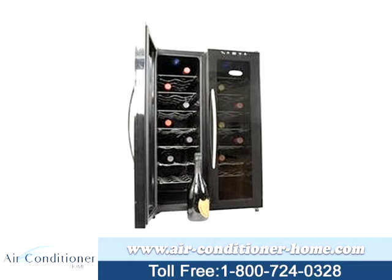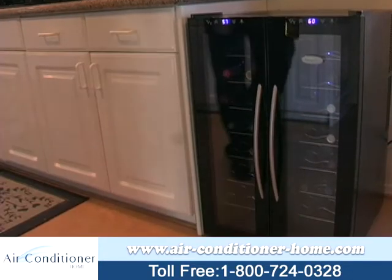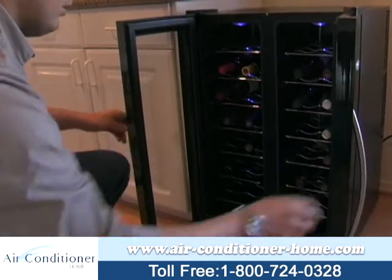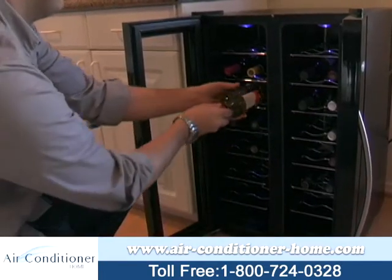All New Air wine coolers use user-friendly push-button digital controls. They have an effective range of 52 degrees Fahrenheit to 66 degrees Fahrenheit, and both have a gentle blue hue so you can adjust their temperatures even in the dark.